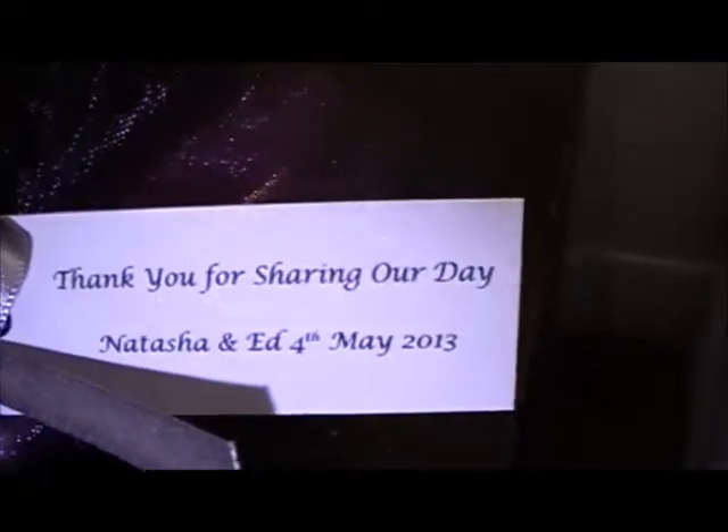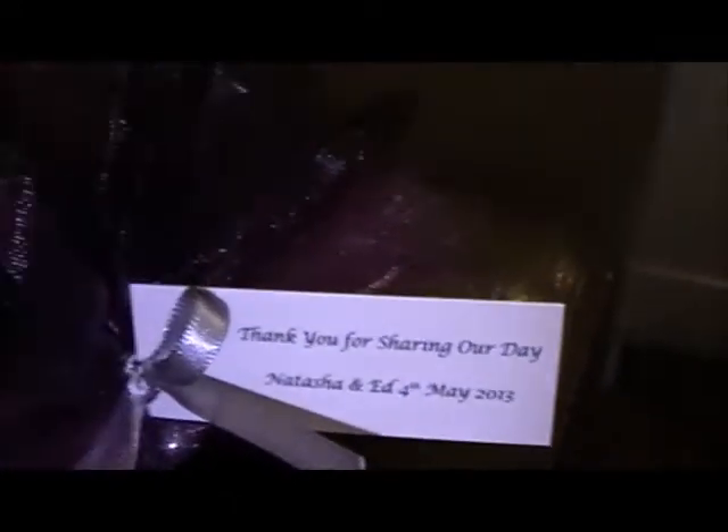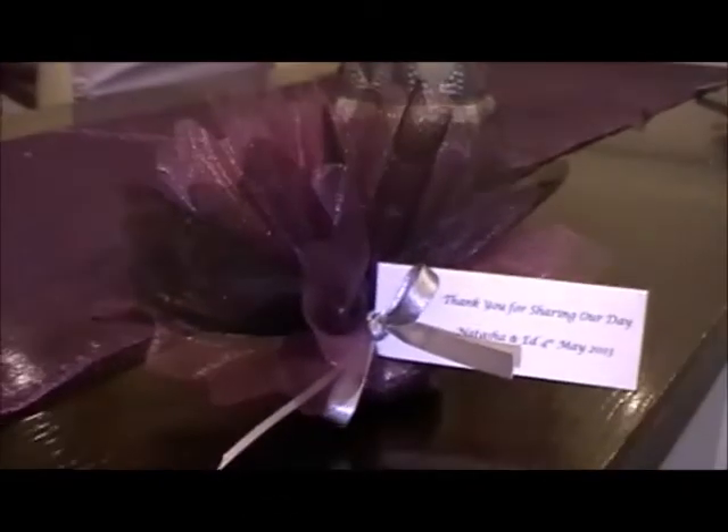So the theme is deep purple and butterflies. We've also handmade favours — you can see this here, which comes into focus — it says 'thank you for sharing our day, Natasha and Ed.' And there are our sugar almond favours.